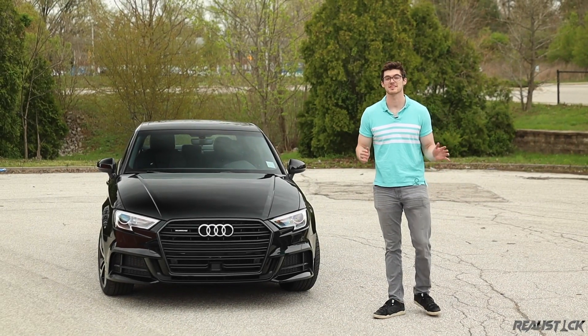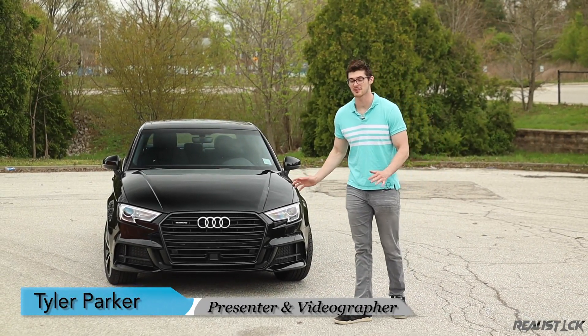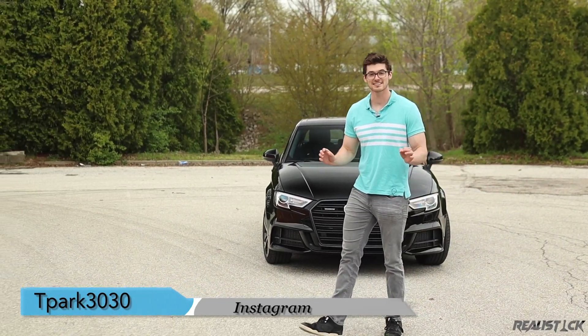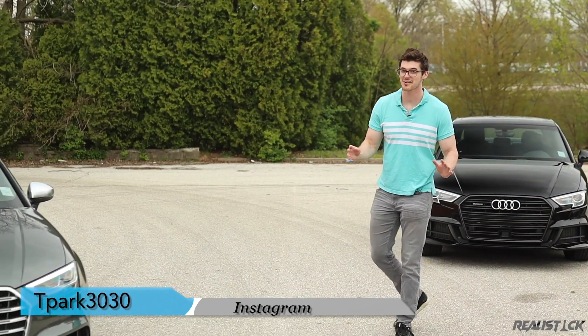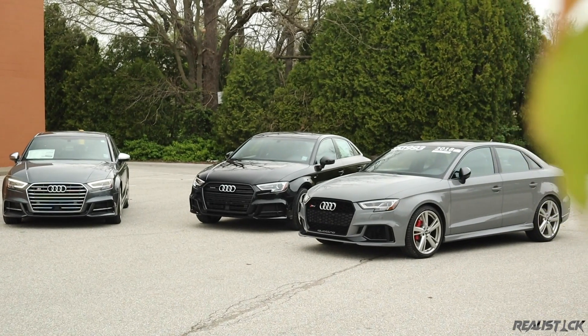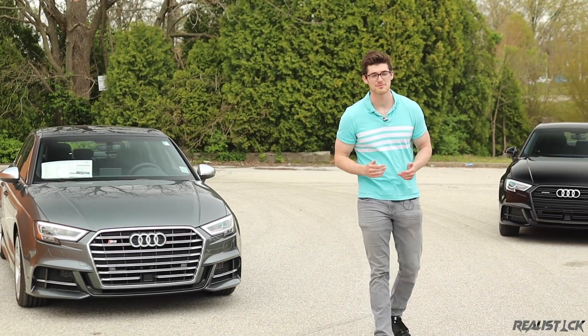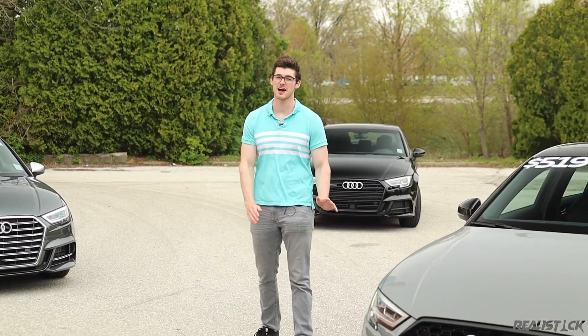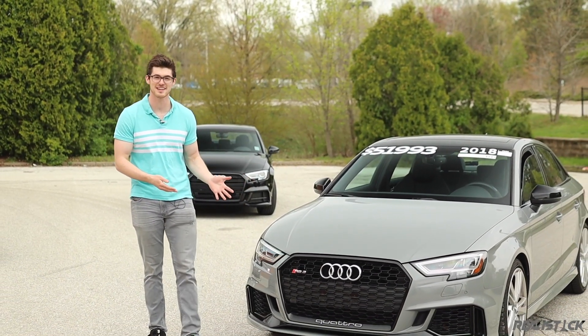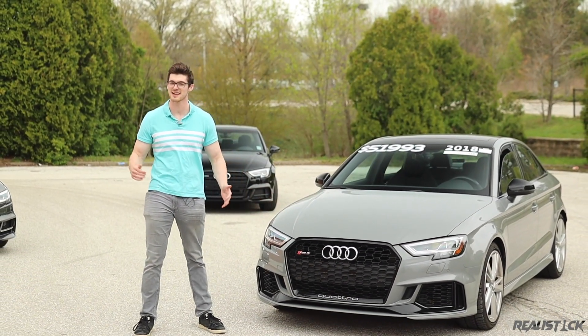The Audi A3, when equipped with the all-wheel drive package that boosts power, is a quick little car. But today I have access to the S3 and RS3, so you know I'm going to send them all. If you want to see the full A3 review, make sure to subscribe to my channel so you can see it as soon as it drops. Without further ado, let's take these out for a 0-60 test and see how the A3 stacks up.